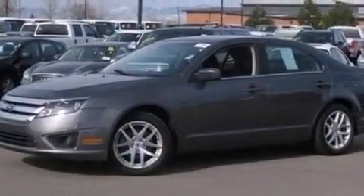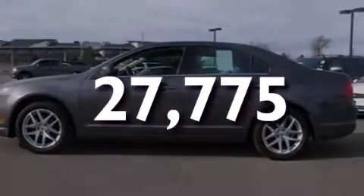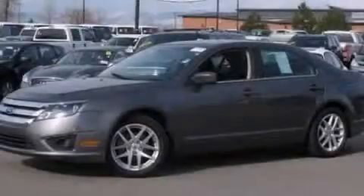Also included are rear curtain airbags, rear seat child-proof door locks, a pass-through rear seat, and this vehicle has fewer than 28,000 miles on the odometer. We invite you to contact us today to learn more about this vehicle.